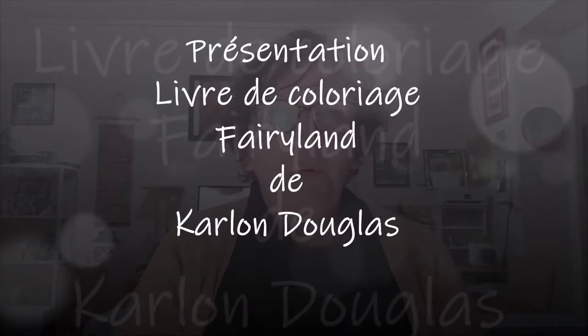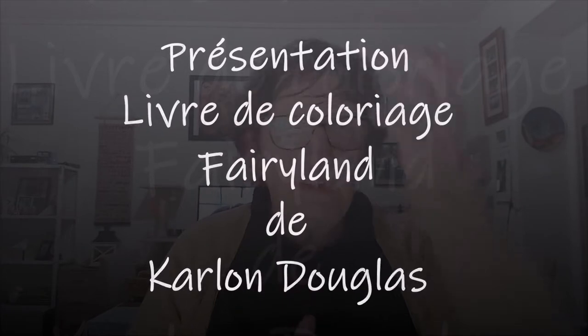Bonjour tout le monde, on se retrouve aujourd'hui pour une nouvelle vidéo. Aujourd'hui je vais vous présenter un nouveau livre de coloriage que j'ai reçu aujourd'hui. C'est quelque chose de complètement différent de ce que j'ai d'habitude. Il y a des personnages mais c'est tout à fait un autre style. Je n'en vois pas beaucoup dans les vidéos, surtout parce que c'est un homme qui les dessine. Son nom, c'est Carlone Douglas, l'illustrateur.